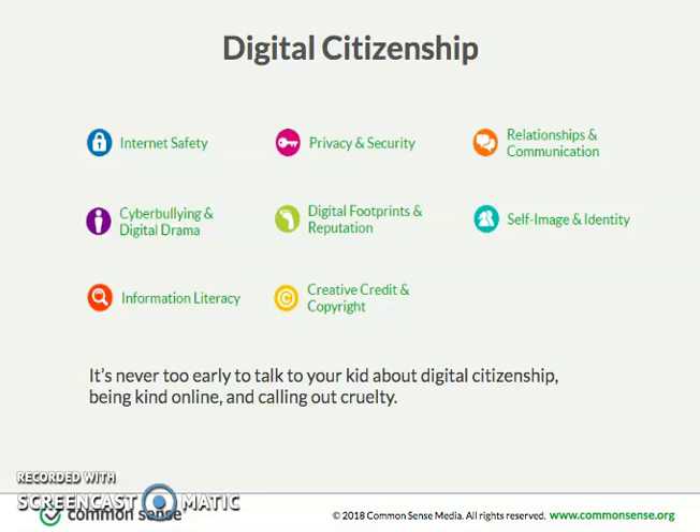As students bring home these devices, we ask that parents and guardians really consider digital citizenship and how kids need to be aware of that in their interactions on these computers. Digital citizenship is teaching kids how to be good, kind, digital citizens. This includes things like safety, privacy, media literacy, creative credit, communication, cyberbullying, self-image, and reputation.